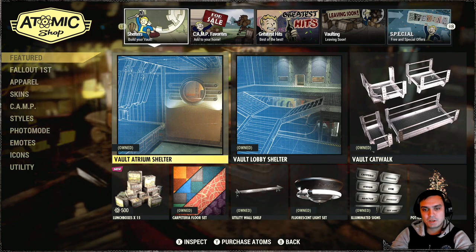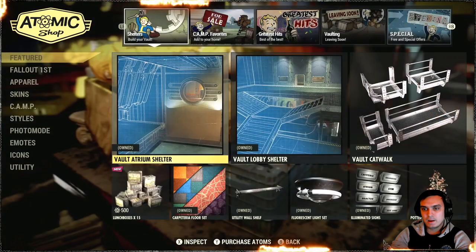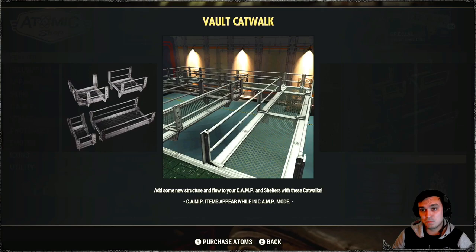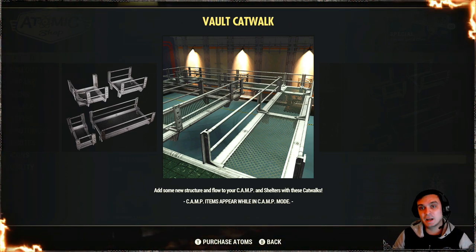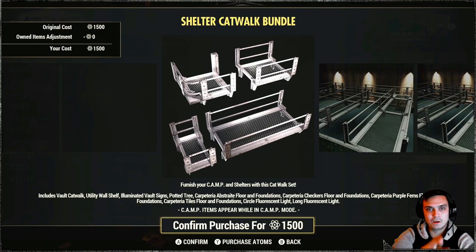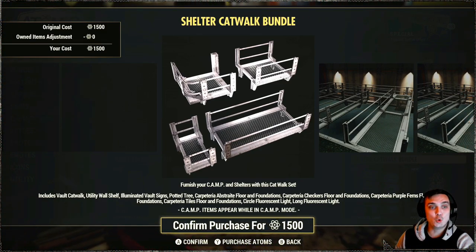So as I mentioned, we're going to take a look at the Vault Atrium Shelter and the Vault Catwalk, which was supposedly supposed to have been a bundle. I'm going to play a clip from yesterday's atomic shop review so you can see the difference.